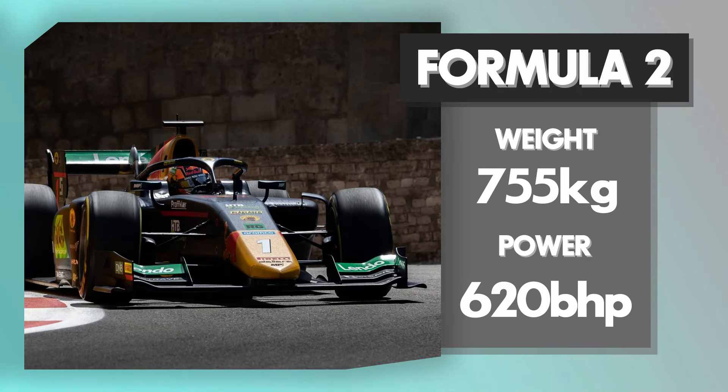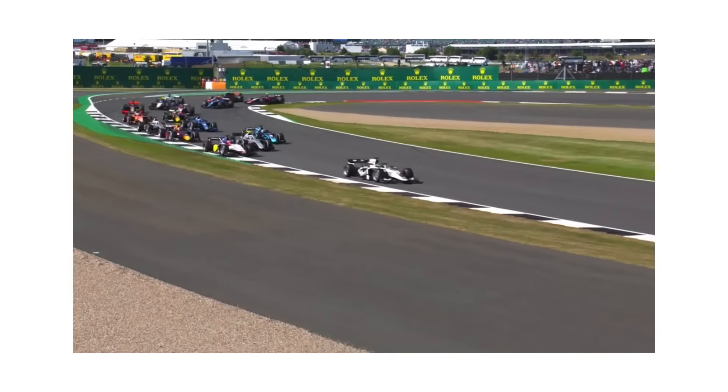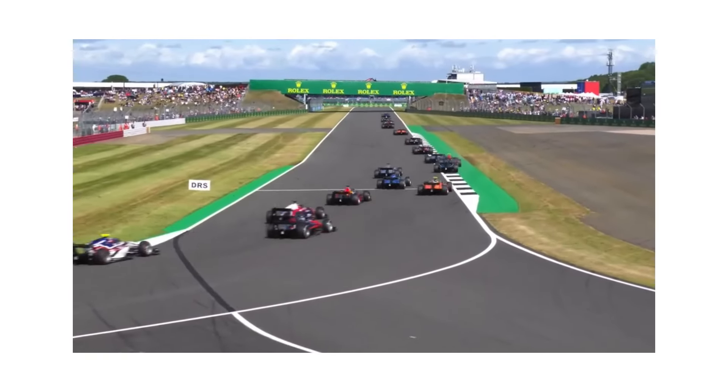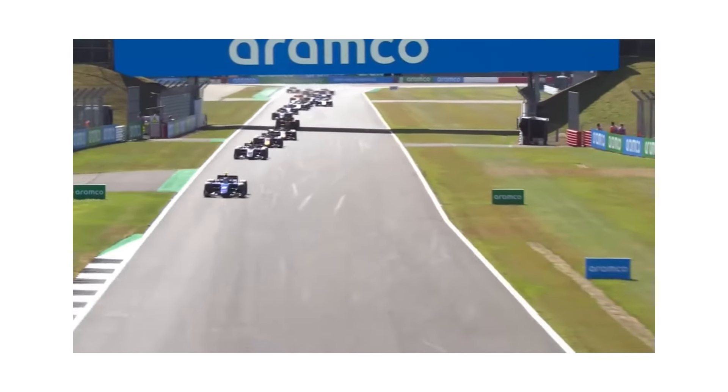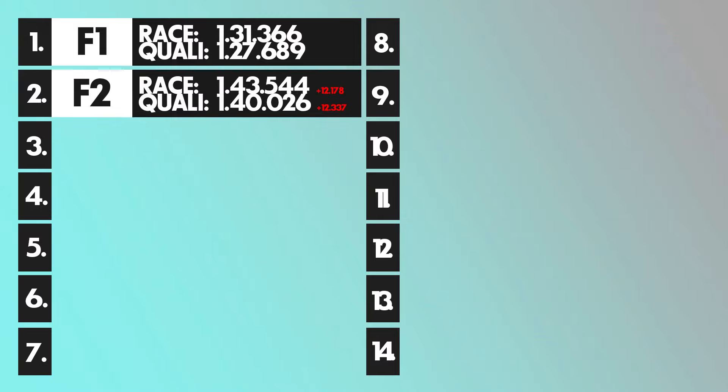Onto the first junior category: Formula 2, also built basically for cornering speeds but slower than F1 as it's a junior series. The cars have around 620 horsepower and weigh just under 800 kilograms including the driver. A decent qualifying time for F2 around Silverstone is around 1:40, and in the race about three seconds slower at 1:43.5. That's already a pretty big gap from F1.